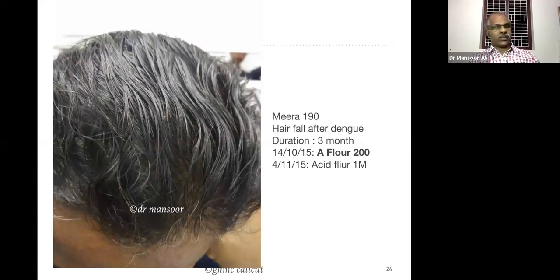Acidum fluoricum seems to be a specific remedy in the case of hair fall after any type of fever — whether dengue fever, typhoid, or pneumonia — and will usually give 99% of results. The complaint had been present for four months for this patient, but within one month the entire hair came back.